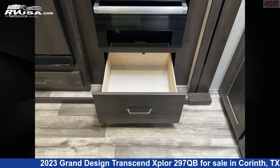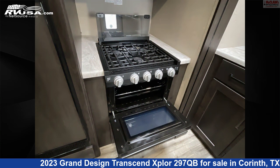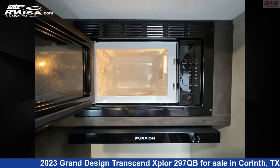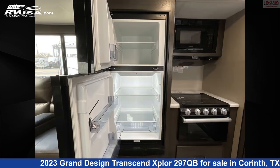This used Grand Design is 35 feet 11 inches in length and features sleeps 10, slide-out, water heater, oven, awning, auxiliary battery, microwave, spare tire kit, leveling jacks, skylight, smoke detector, and 62 gallons fresh water capacity.